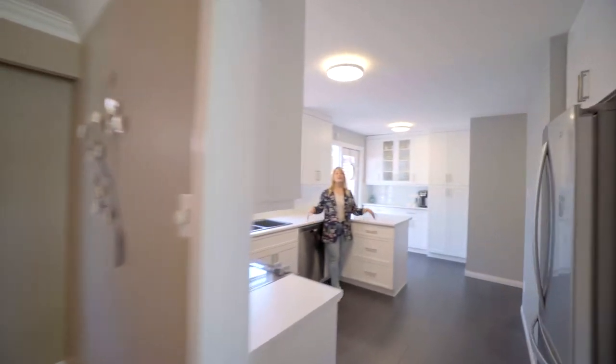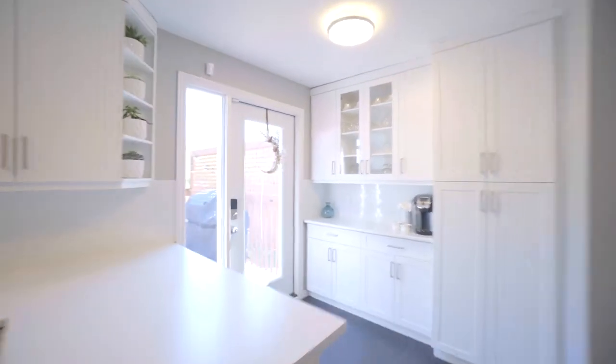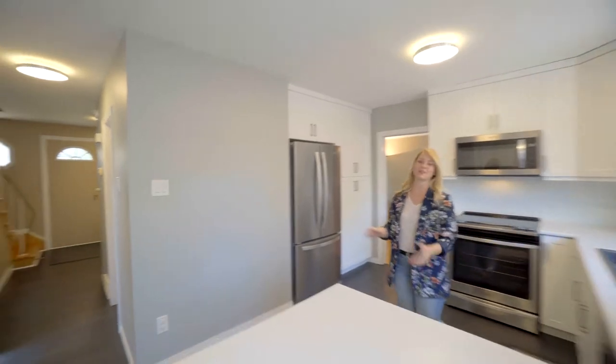You will love this professionally renovated kitchen with white slow-close cabinetry, granite composite sink, luxury vinyl flooring, pot lights and stainless steel appliances.